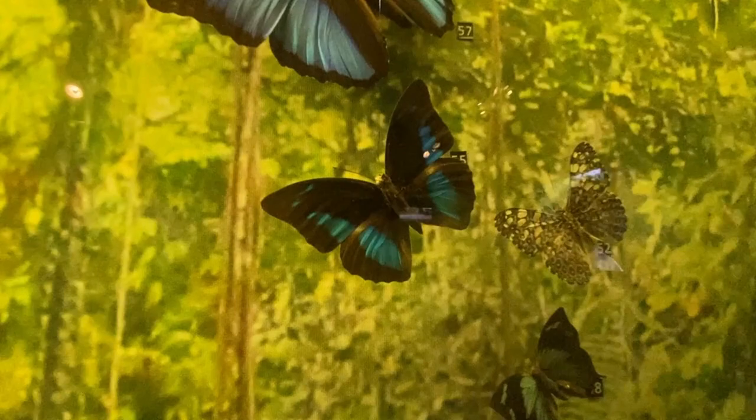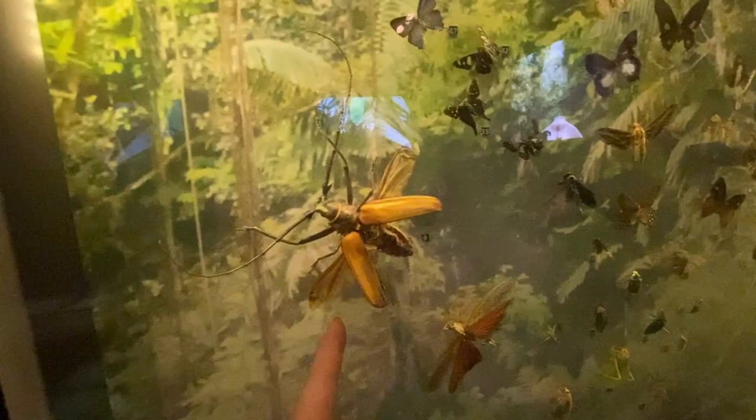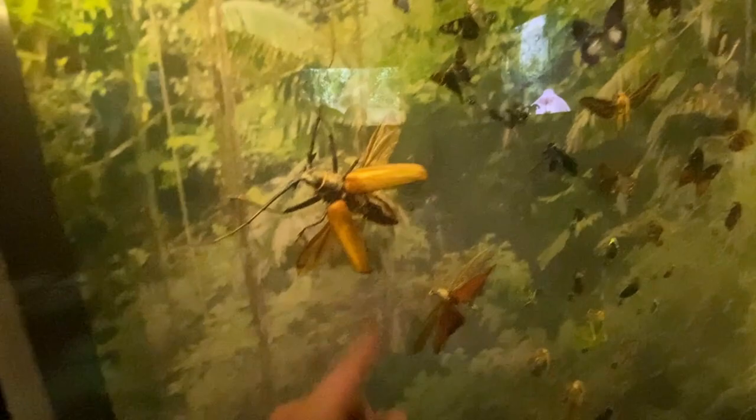That bug is huge! I saw one before that size — best size, no way it's flying. It's like walking on the ground, best size. In the province I saw one of these. We actually have one of these in the house, and they might feel really, really bad — not that big but a small one as usual.